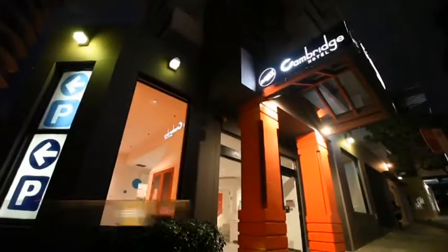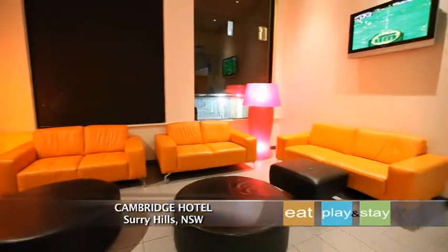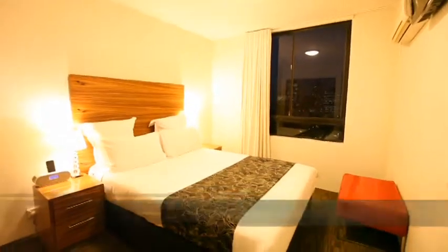Just a few minutes from the heart of Sydney's CBD and in the very cosmopolitan Surrey Hills District, you'll find the award-winning Cambridge Hotel, which offers convenient and contemporary four-star city style accommodation and is the perfect place to base yourself as you explore all the magic Sydney's famous for.